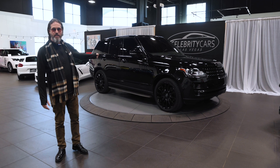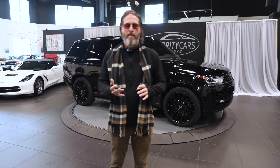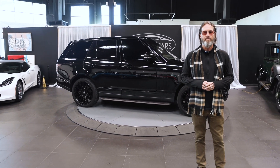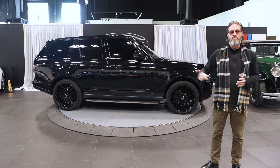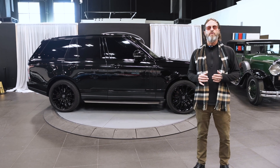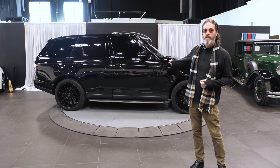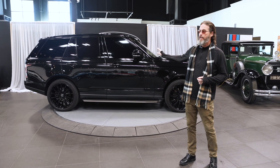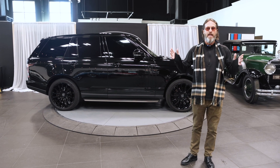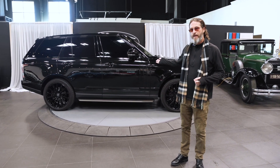Ladies and gentlemen, the 2014 Land Rover Range Rover. Now, I'm not the guy that's going to tell you about its car facts, how many owners it's had, all the options — you're going to find that stuff out at CelebrityCars.com. I'm your living, breathing condition report. So, this sucker right here has just under 80,000 miles on the odometer. It's black — all black, black inside too. Wheels are black, super shiny. It's in super great shape with just under 80,000 original miles, and it's all one black as far as I can tell.